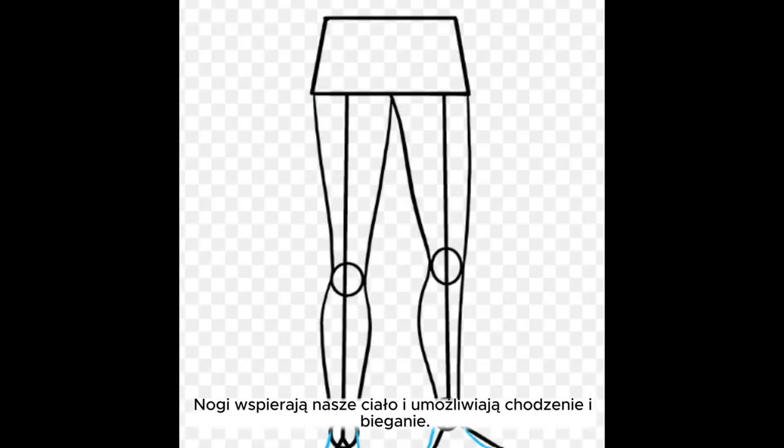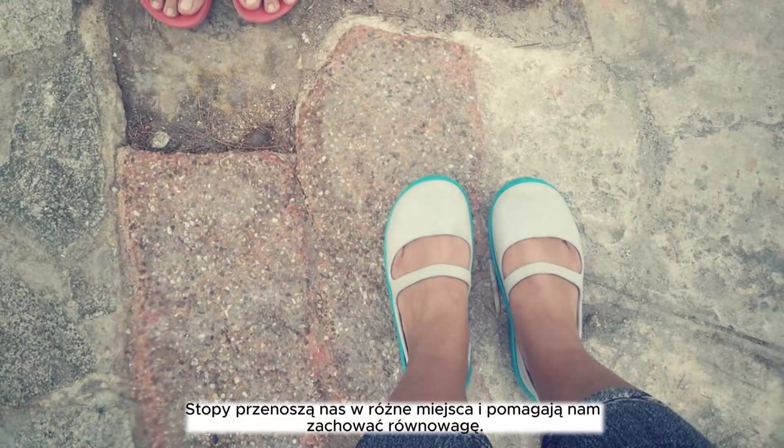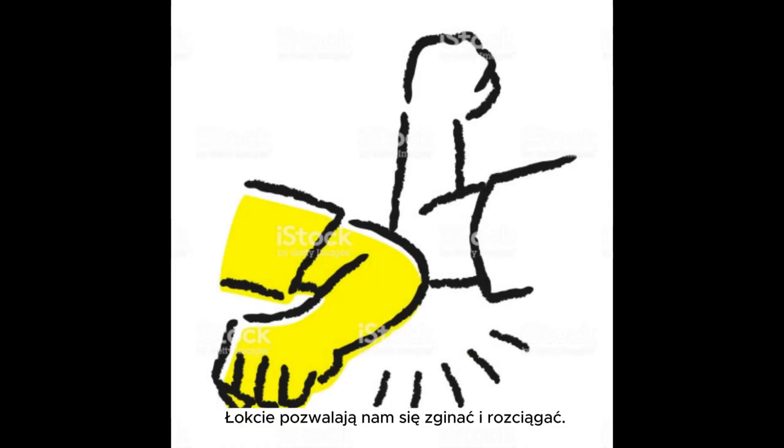Name: legs. Legs support our body and enable us to walk and run. Name: feet. Feet carry us to different places and help us balance. Name: knee. Knees help us bend and sit. Name: elbow. Elbows allow our arms to bend and stretch.